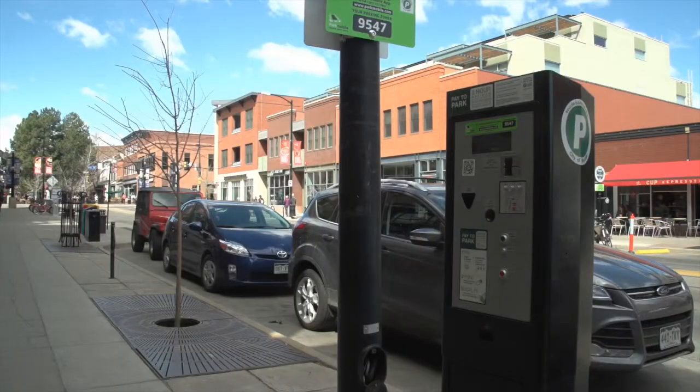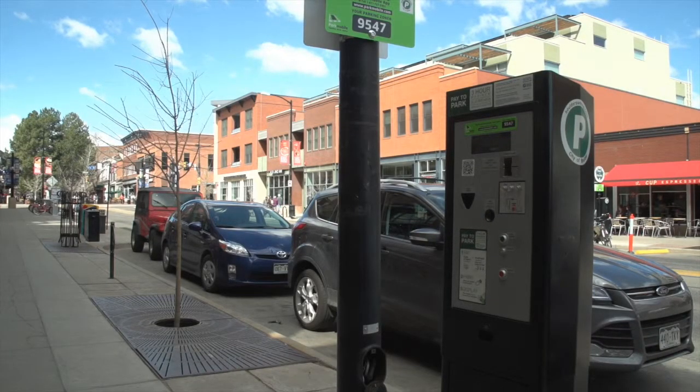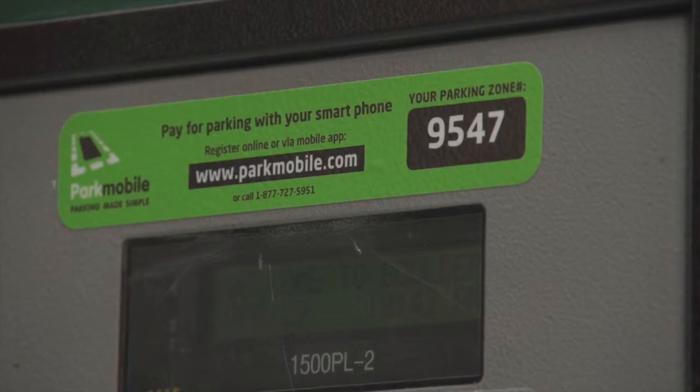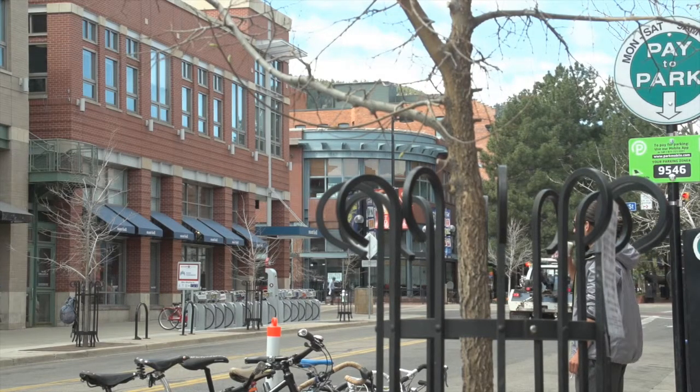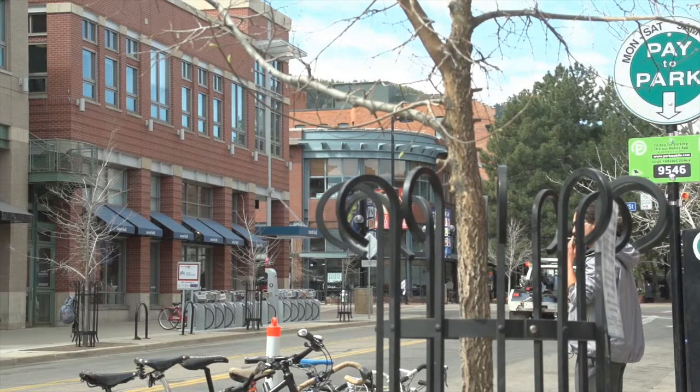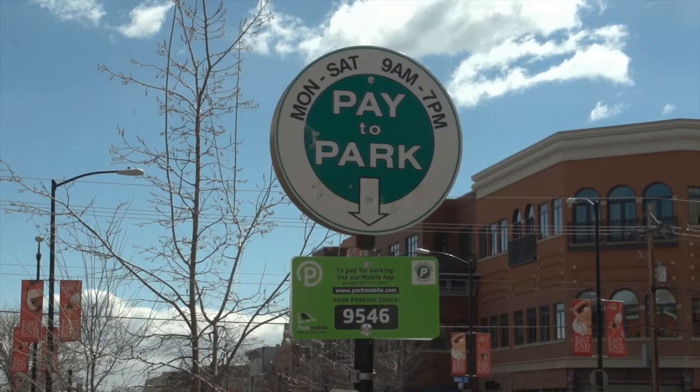With pay by phone, you no longer have to do that. You'll get a text message 15 minutes prior to your time expiring, and with that text message you'll have the option to add more time to your parking right from the convenience of the restaurant or store, wherever you may be. There is a 35-cent convenience charge for each transaction.